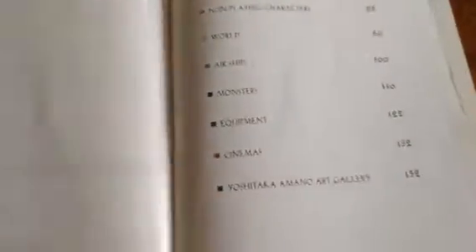There's the introduction. We got the table of contents. By the way, this art book is by Brady Games.